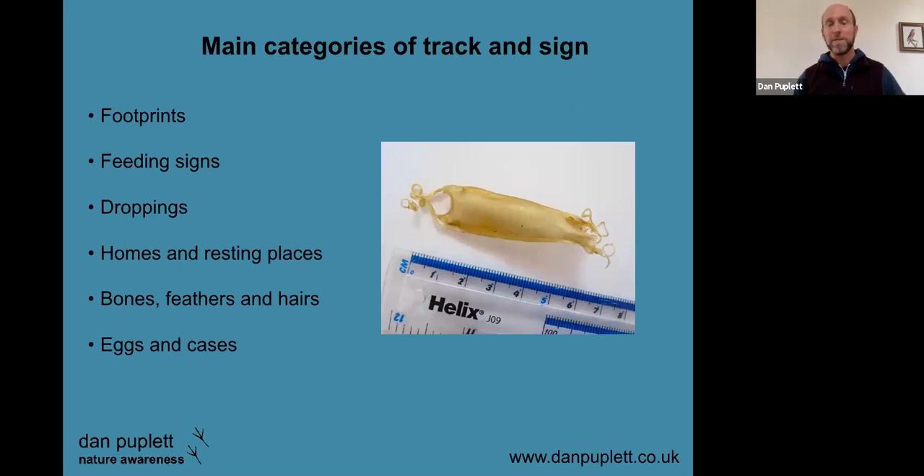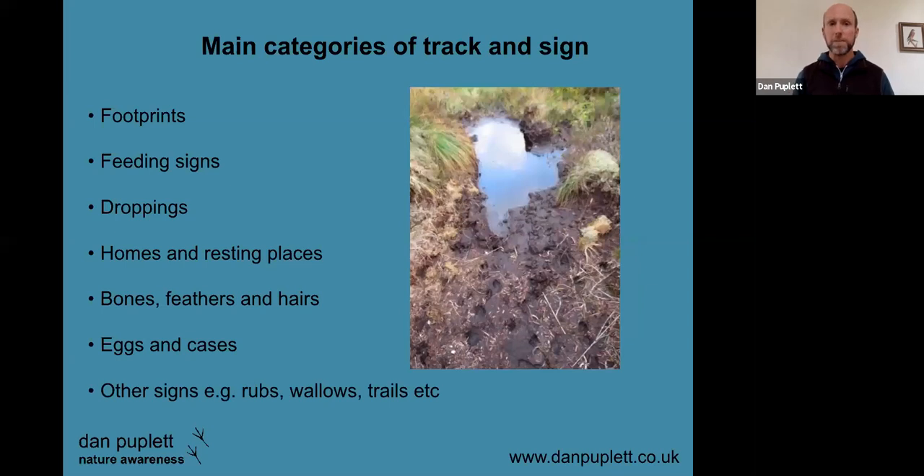Getting to recognize these can be really helpful for developing our field skills. Various eggs and cases too — we may find the remains of a bird egg that's been eaten, or in this case the egg case of a common spotted catshark, which shows how varied these signs can be. Loads of other signs as well: things like rubs, deer rubs and wallows, trails, and even sound — interpreting behavior and particular vocalizations of birds actually ties into tracking in a huge way and helps us see more wildlife and understand what's going on.